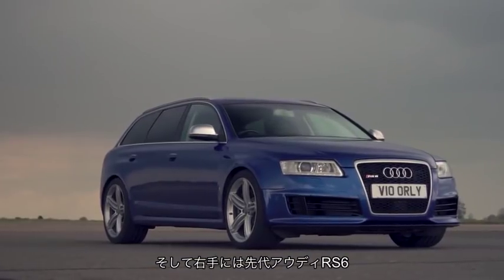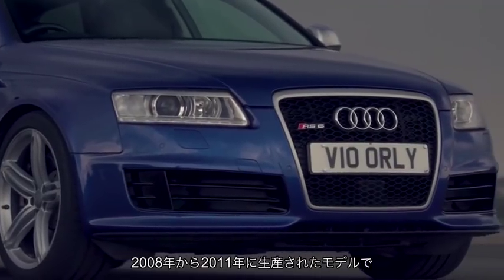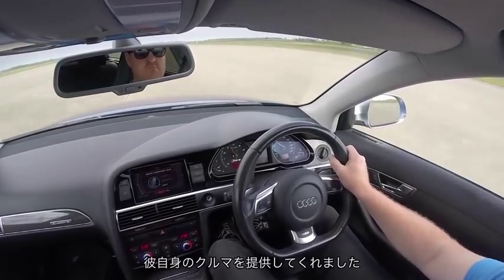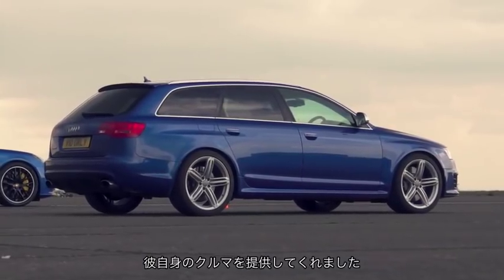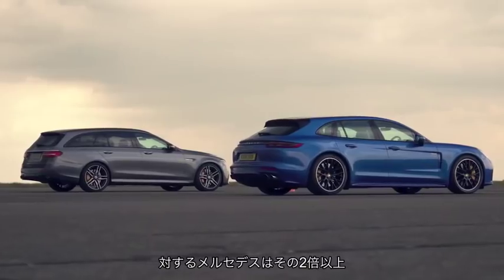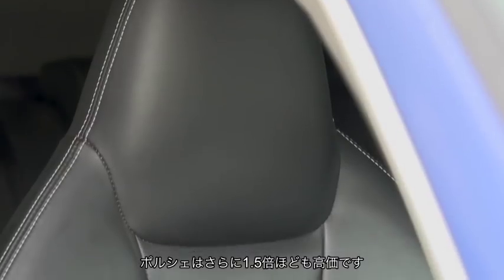To my right we have a previous generation Audi RS6 — the splendid 2008 to 2011 series one with the V10 engine, driven by Chris, who has kindly brought along his very own car today for us to put the timing gear on. It's a rule of thirds thing: a car like this can cost less than £40,000, against the Mercedes which is a bit over twice the price, and the Porsche which is kind of half as much again.